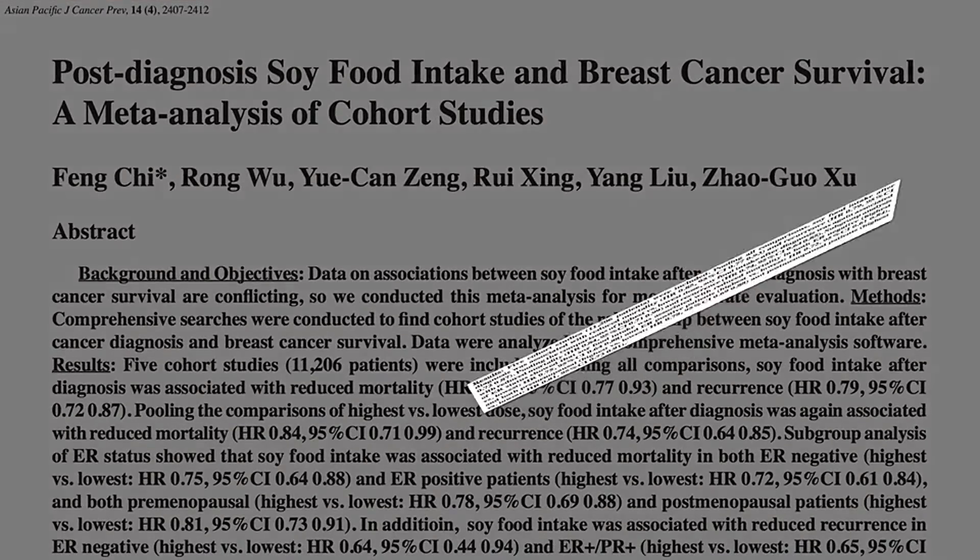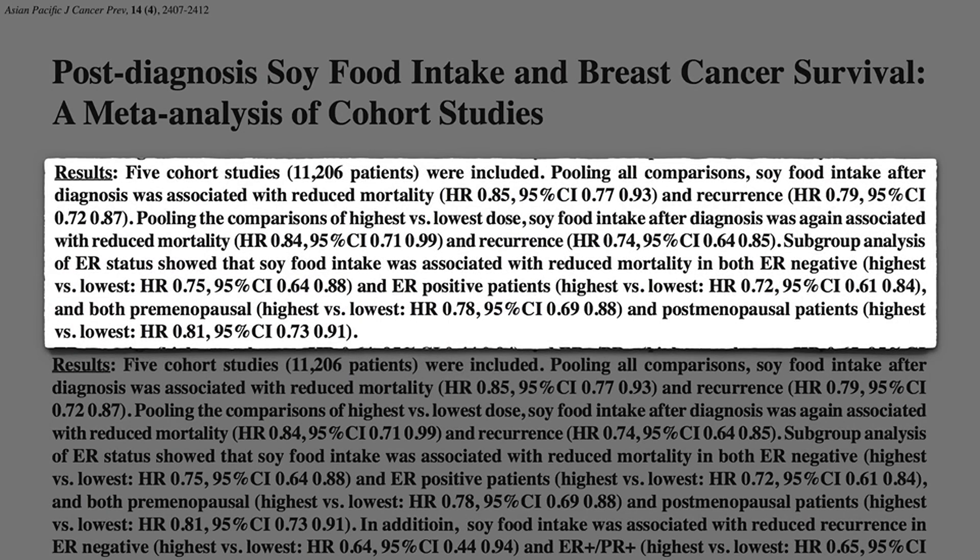Five studies have been performed on breast cancer survival and soy foods, involving more than 10,000 breast cancer patients, and those who eat more soy live longer and have a lower risk of the cancer coming back.